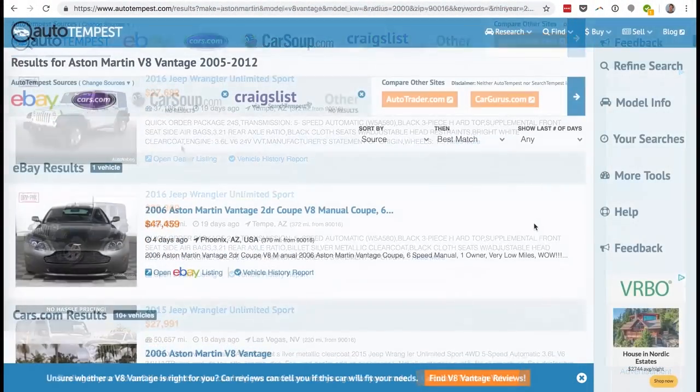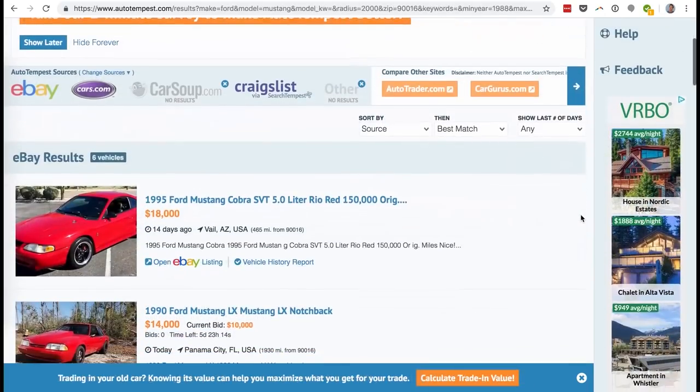Autotempest lets you find and compare cars from Autotrader, eBay Motors, and all of Craigslist. Autotempest is completely free to use, which is why I like it, but they need word of mouth to grow. So if you like it and you know someone is looking for a car, tell them to check it out. It helps them out, it saves them a ton of time, and it's a great resource.